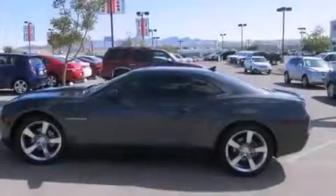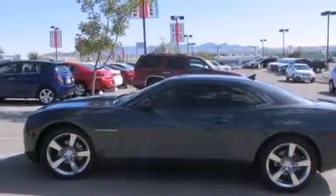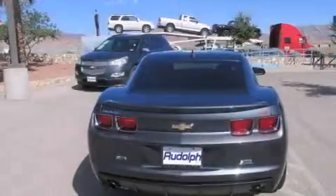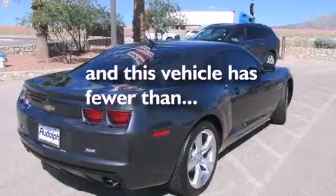Features include aluminum wheels, a power passenger seat, cruise control, rear curtain airbags, air conditioning, full power accessories, an engine immobilizer theft deterrent system, traction control, and performance tires. This vehicle has less than 8,000 miles.